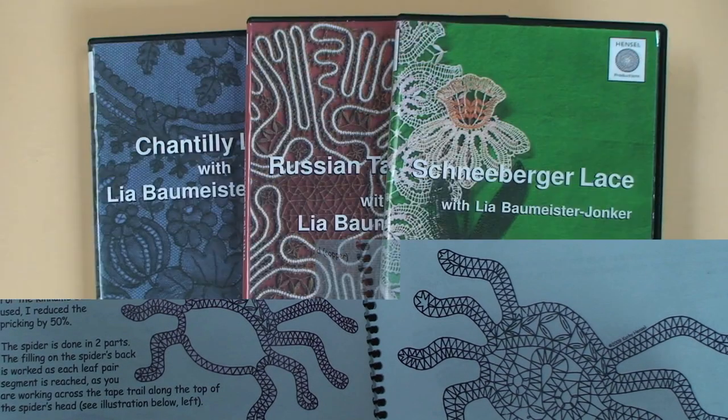Our programs include three programs with Leah Baumeister Jonker: Chantilly Lace, Russian Tape Lace, and Schneeberger Lace.